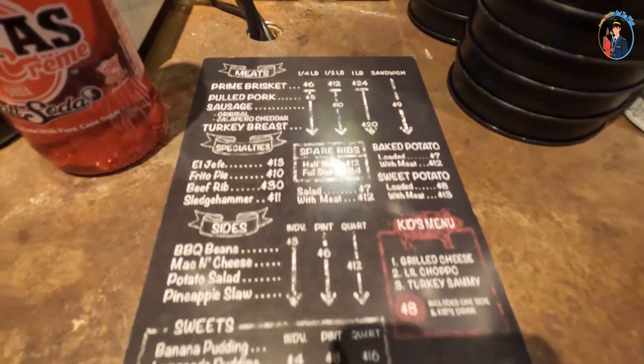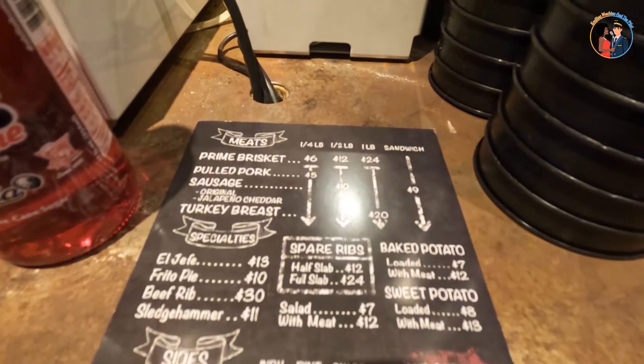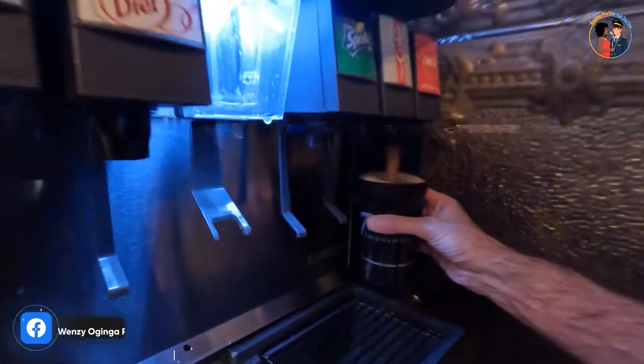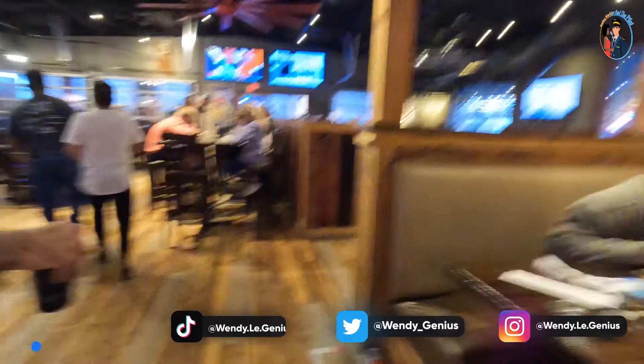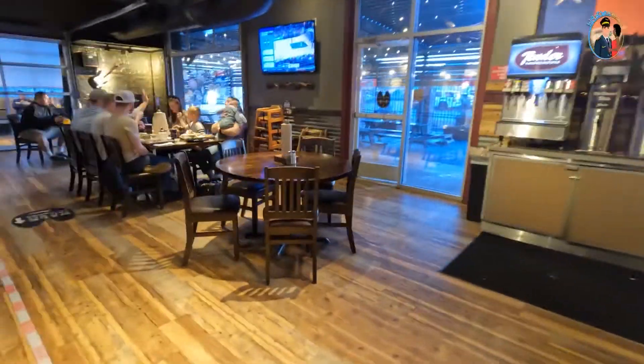One thing I didn't like about this place is they had limited sides, so I was forced to have the mac and cheese for the first time. They've got drink fountains where you get your drinks on your own. You also seat yourself and then the order comes to you because you get a ticket or table number.